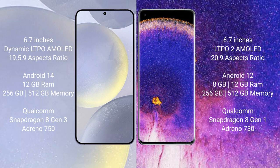The Samsung Galaxy S24 Plus runs on the Android 14 operating system. The Oppo Find X5 Pro runs on the Android 12 operating system.